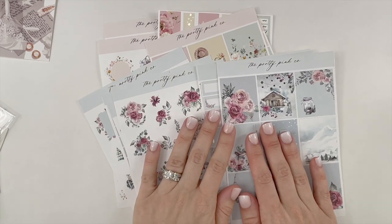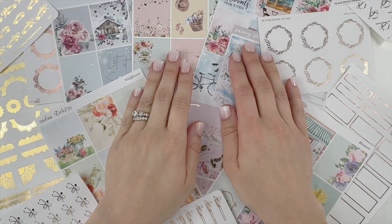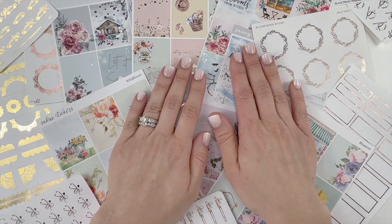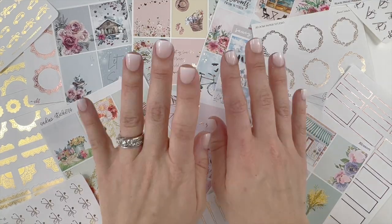That is my order from The Pretty Pink Co, and that is everything for this haul video. Thank you so much for hanging out with me today — I greatly appreciate all your support and I hope you have a wonderful day. Bye!